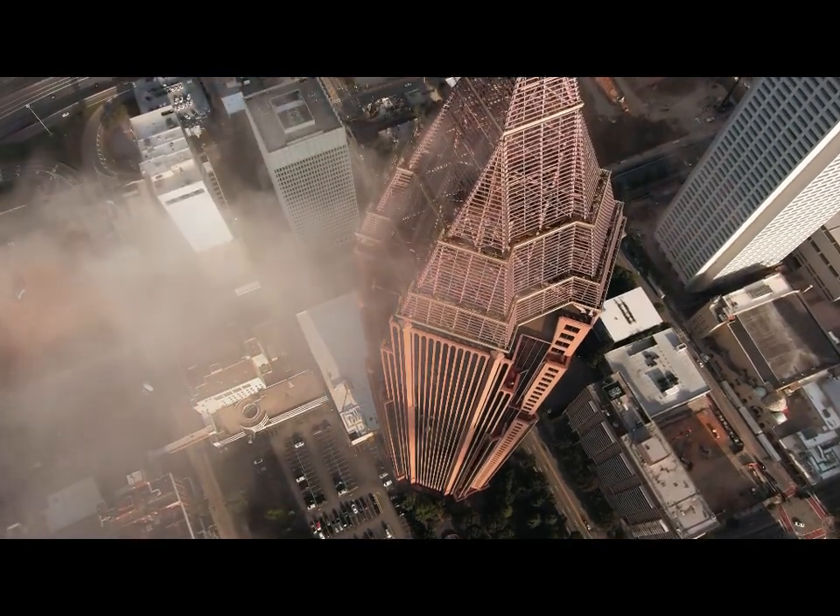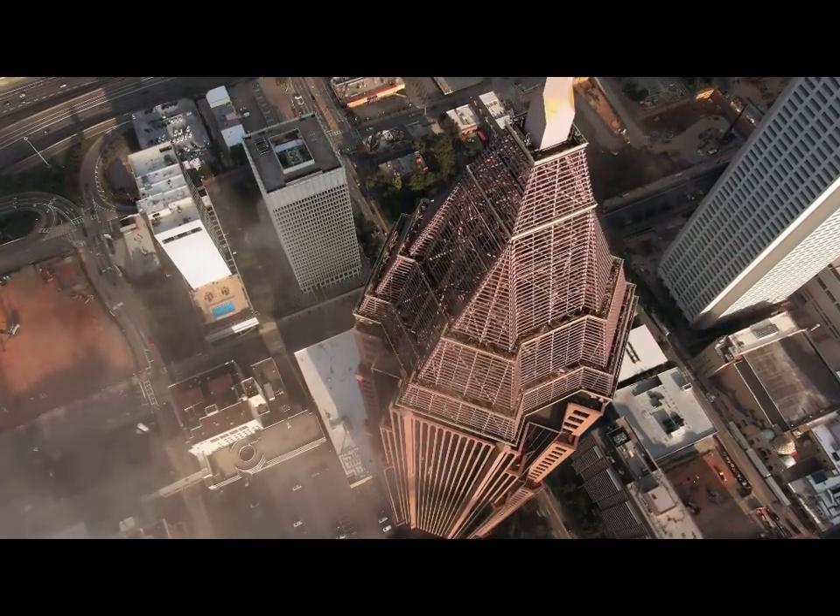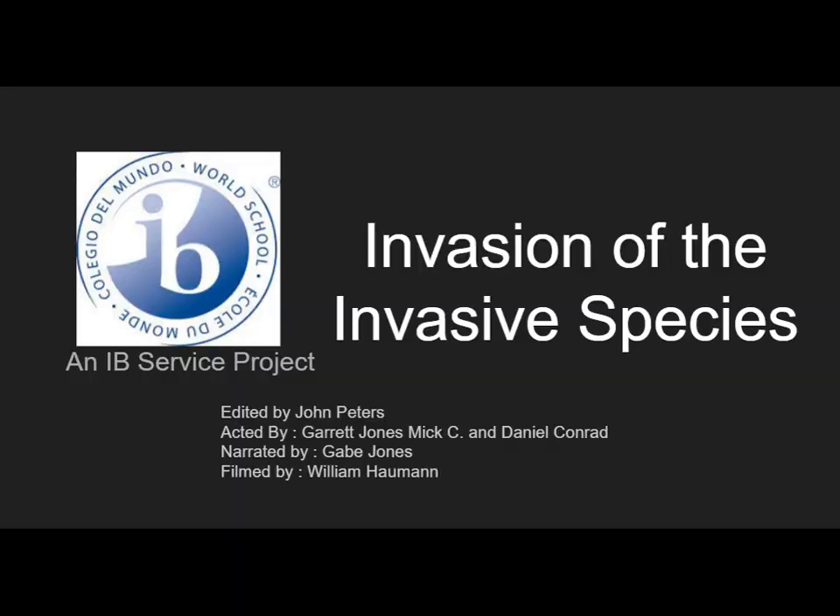In this world, where a lot of people are living in cities that don't quite deal with these invasive species, this is the invasion of the invasive species.